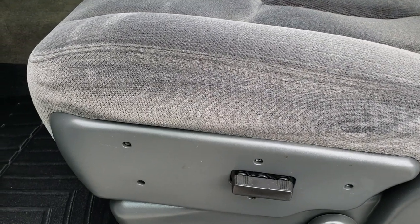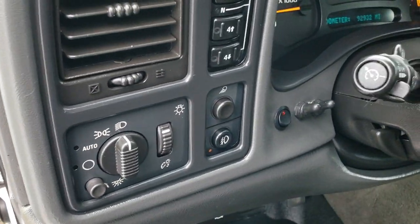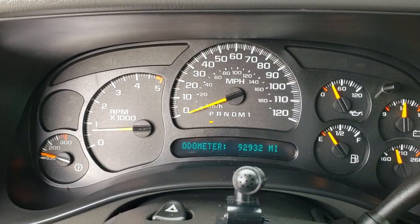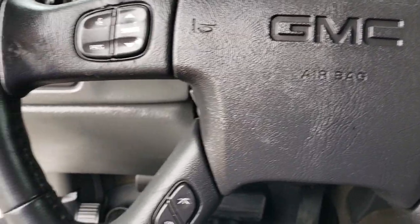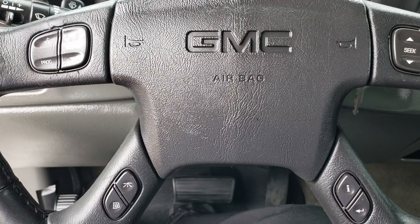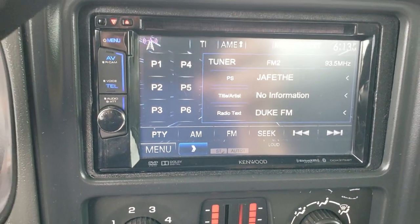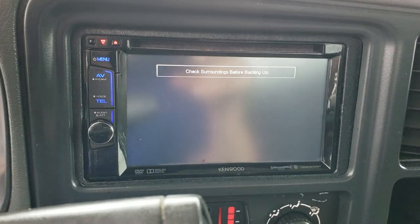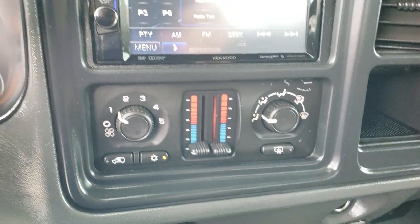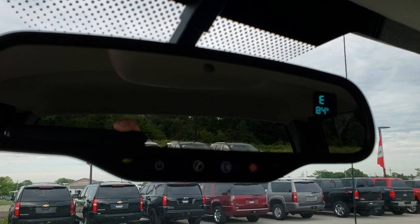Inside, this vehicle has the SLE1 package. It has the dark charcoal cloth interior — no rips or tears on the seats. Power driver's seat, WeatherTech floor mats throughout, power windows, power locks and power mirrors. It has auto headlamps. You can see it has 92,932 miles. It has a leather-wrapped steering wheel in really nice condition. There's a Kenwood DDX 3728T radio, a backup camera, dual climate control, the six-speed Allison transmission, a compass temperature mirror, and OnStar capabilities.